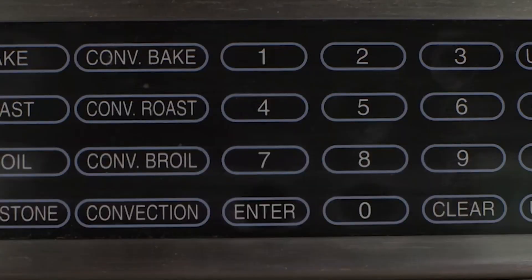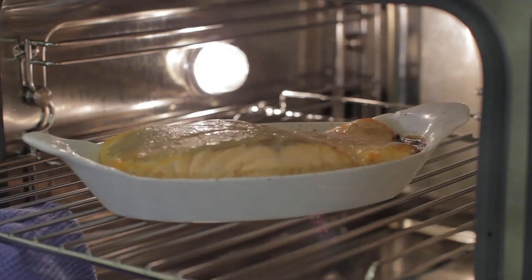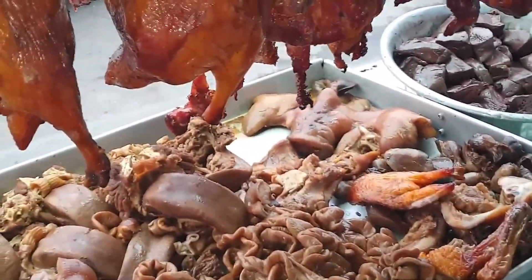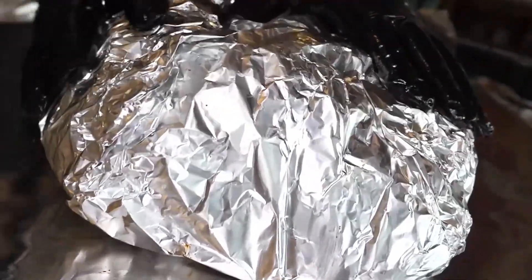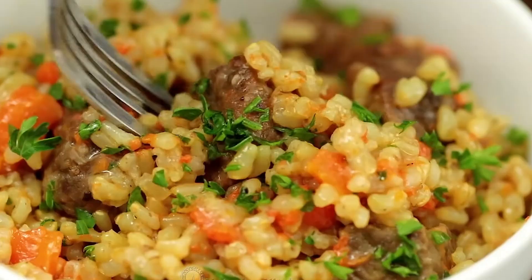Convection ovens are also used, especially when a consistent golden finish is required. In some cases, proteins are cut into specific sizes for the final dish. They are seasoned with spices and marinades to deepen the flavour. Some proteins are sealed in sauces before being added to the meals, which helps lock in flavour and maintain moisture during storage.